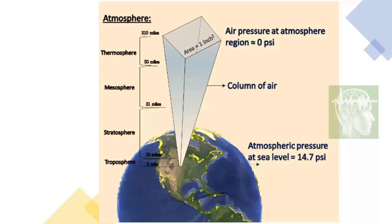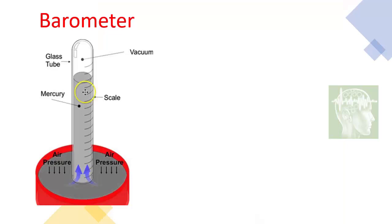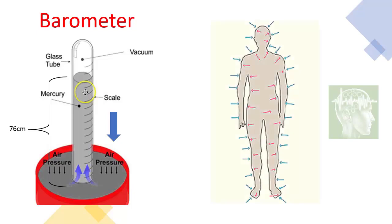A huge column of air puts a lot of pressure on us at sea level. We measure that using a barometer — in a barometer, mercury gets pushed by the air and rises inside a vacuum tube. At sea level, the height is generally 76 centimeters. This pressure acts on our body, but inside we have air and blood vessels that push outward, so we don't get squeezed.